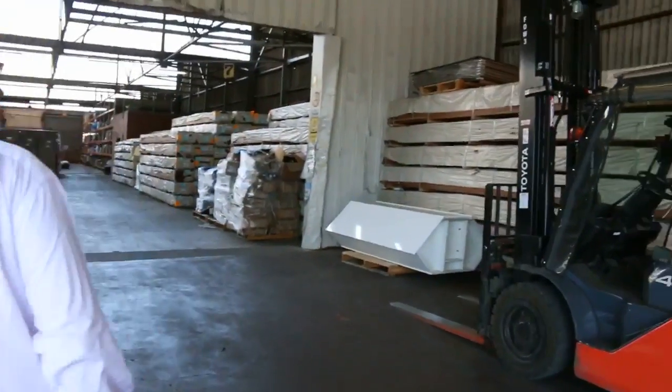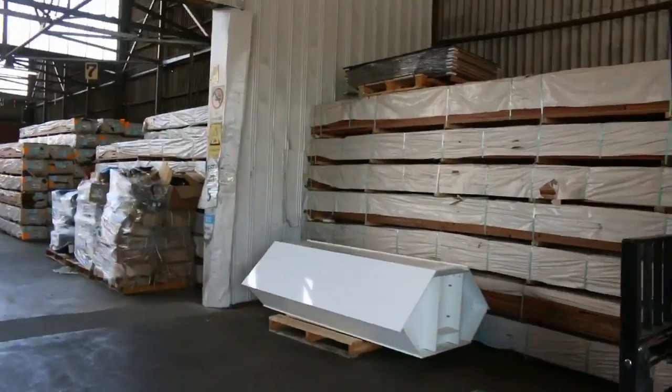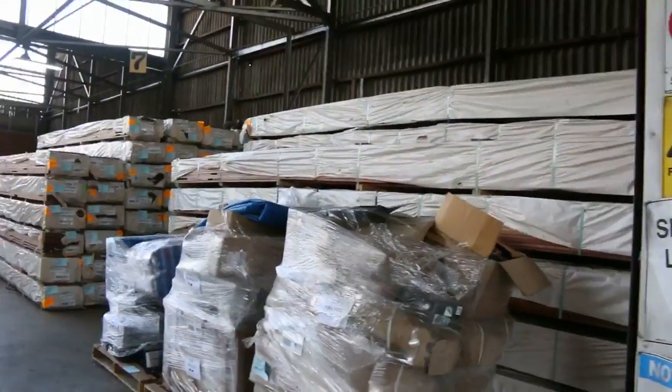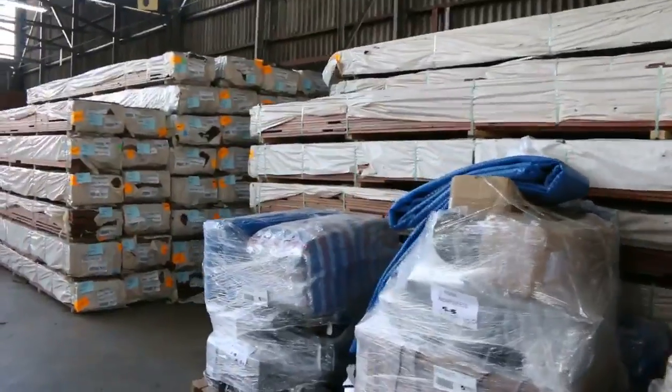I've had big heaps of spotted gum decking coming in once again — 86x19 and 135x19 there as well. You may even find a pack or two of the 140x25. We've got a number of pallets just to clear tomorrow.